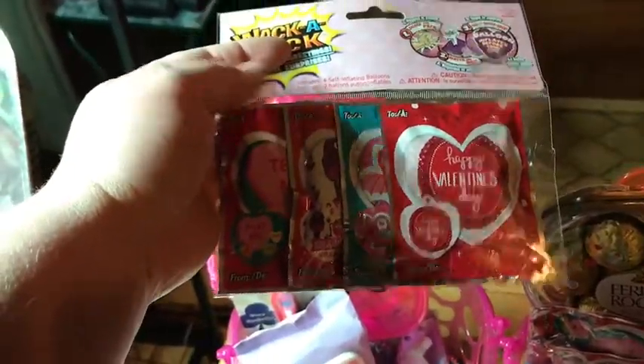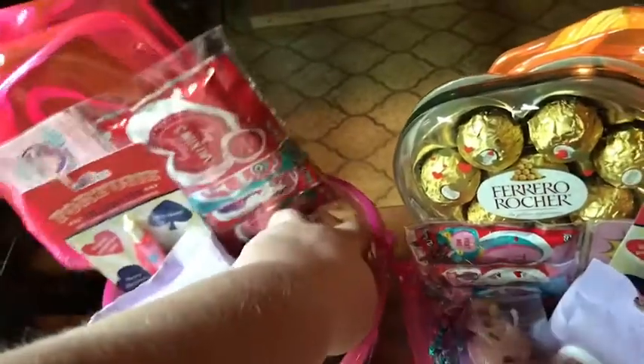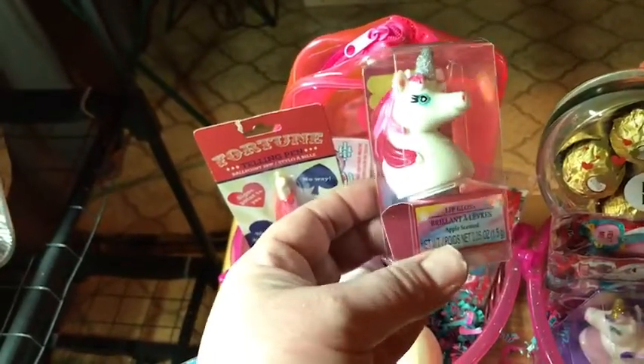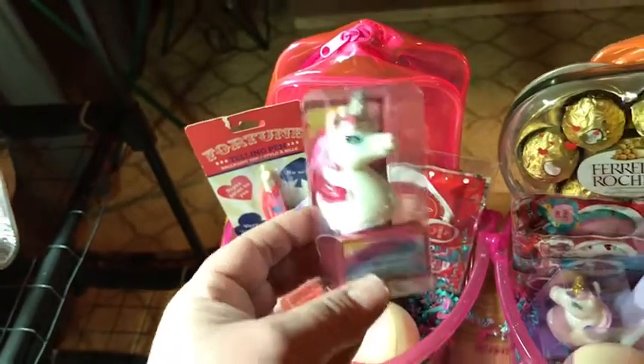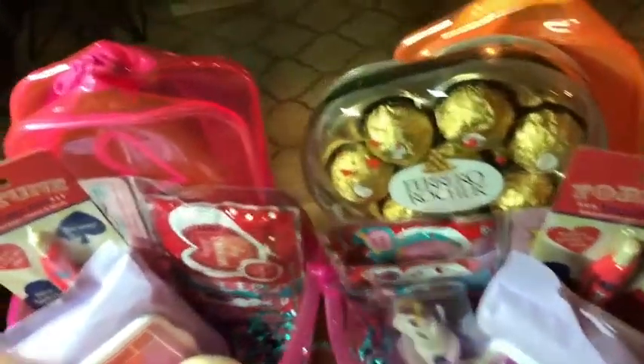They both love these little poppies — you whack it and it pops a little balloon. These are so much fun, even I like to use those, so I got them both one of those. Then a while back I came across these cute little unicorn lip glosses, so I got one for each basket — a pink one and a purple one.